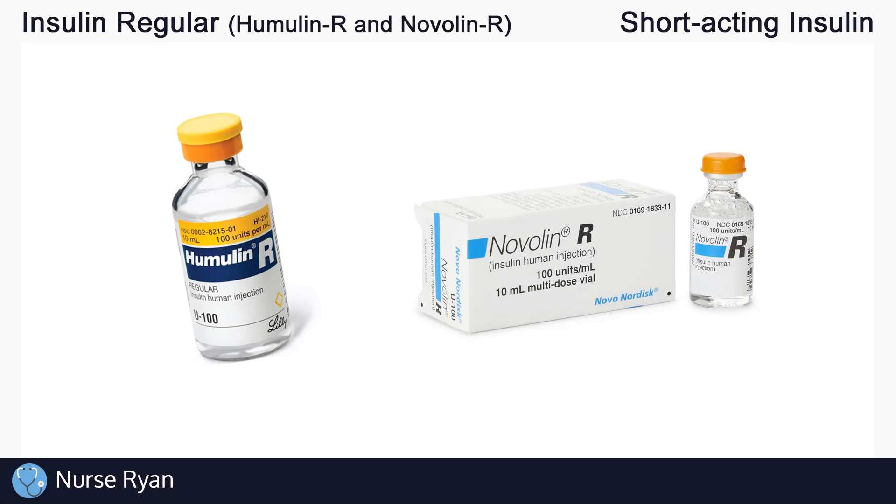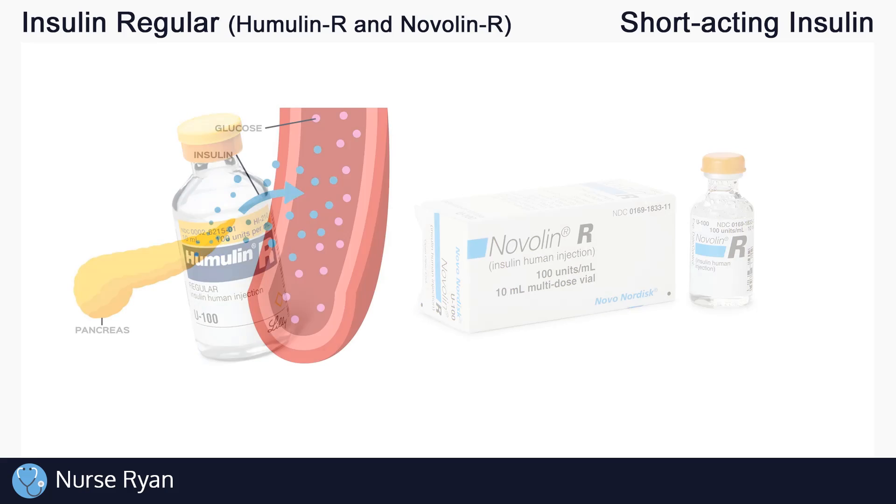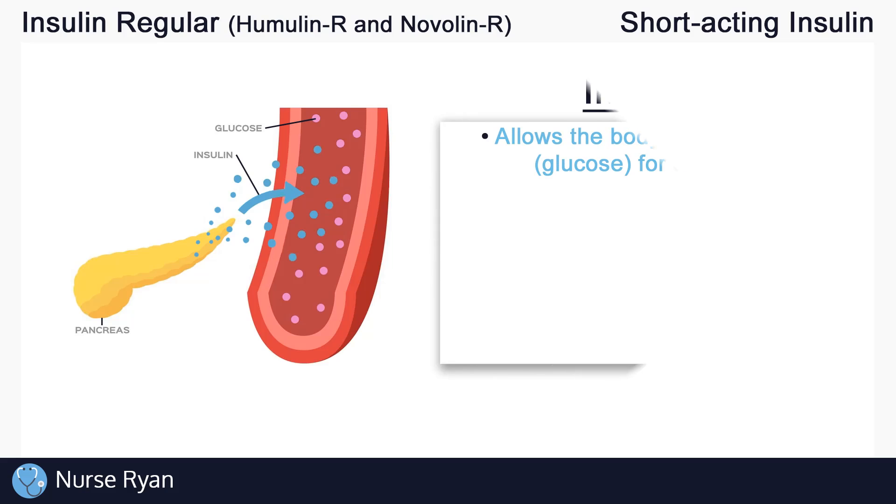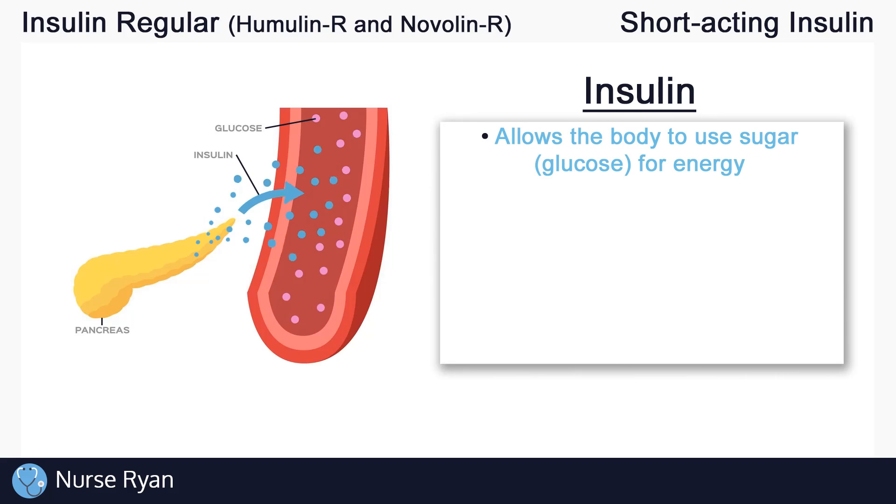Before we get into insulin regular specifically, let's do a quick overview of insulin in general and the four main types of insulin. Insulin is extremely important — it allows our bodies to use the sugar that we get from eating, like glucose, for energy.